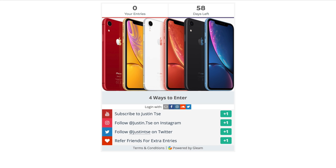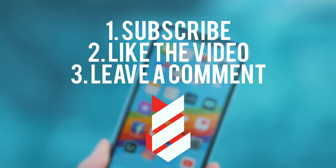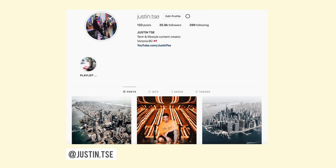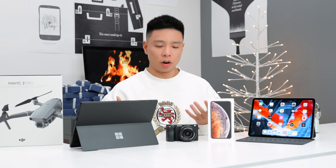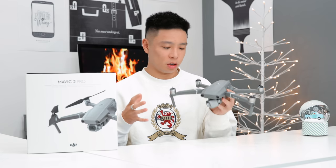If you guys haven't entered already, I do have an iPhone XR giveaway ending soon for the holiday season, so check that link down below and make sure you're subscribed to the channel. Drop a like on this video and also drop a comment down below. Make sure you follow me over on Instagram and Twitter as that's where I'm going to be announcing the winner once it ends. As always, all the products mentioned in this video are going to be linked down below.